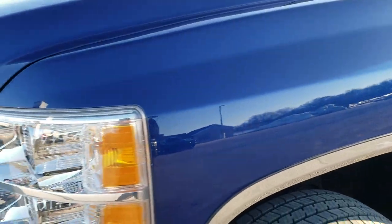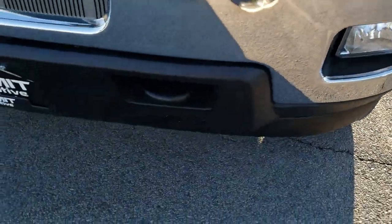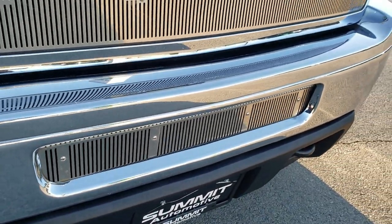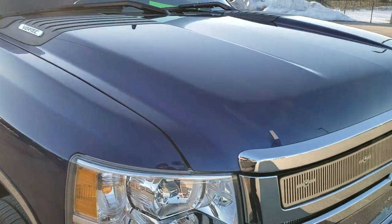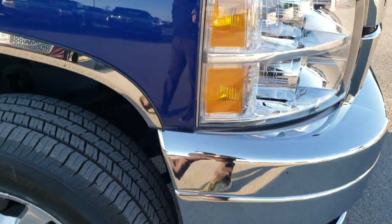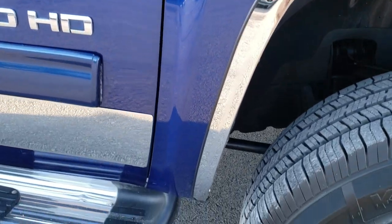Front fenders are in excellent shape — didn't see any dents or dings on that. It has the factory fog lights and the lower valance is in nice condition as well. I didn't see any dents or dings on that front bumper. The hood looks clean with no dents. Headlight lenses are nice and clear, and the passenger side fender is in excellent shape as well.